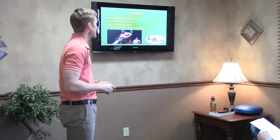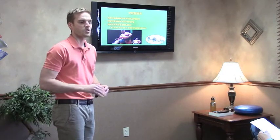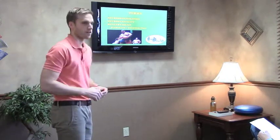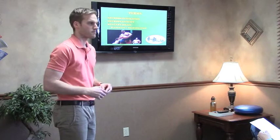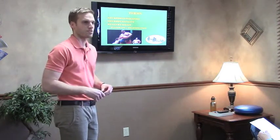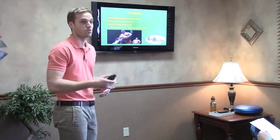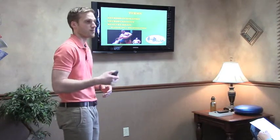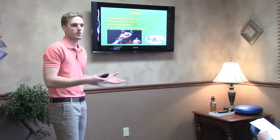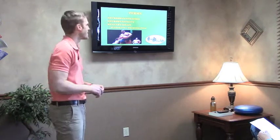Before we begin, a few terms I'll probably use throughout the night so you have a good understanding of what I'm talking about. The first one is neurodegeneration — it's neurological degeneration bunched together into one word. I might use neurodegeneration, neurological degeneration, or just degeneration as a whole. Know that we're referring to the nervous system specifically tonight — not joints or anything like that.